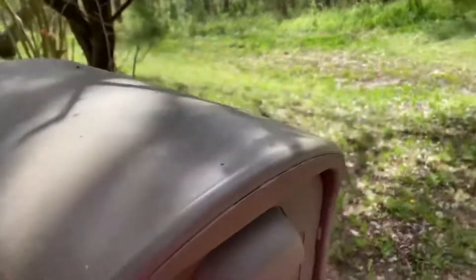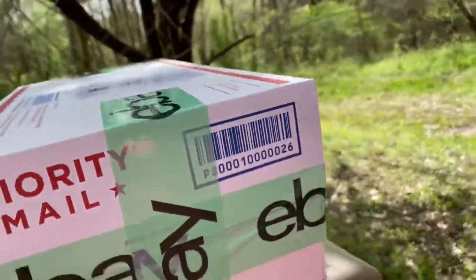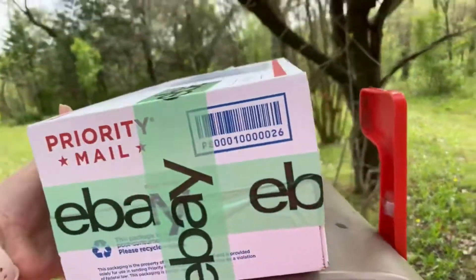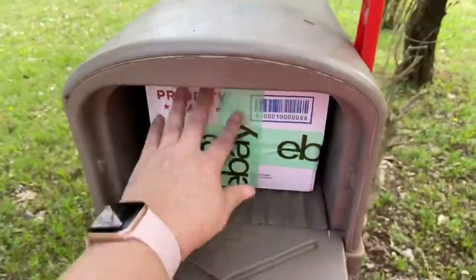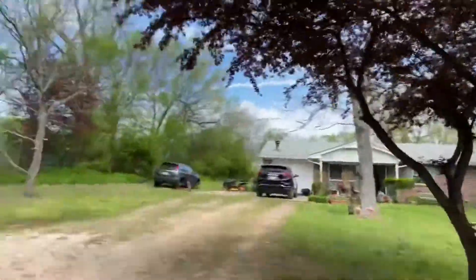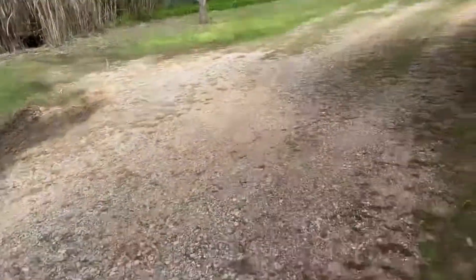They'll probably go on top of my mailbox because I don't think they fit. We'll see — but I don't think this shoe box fits. Oh, yep, it did! Okay. So it's a nice day, it's a little cloudy.